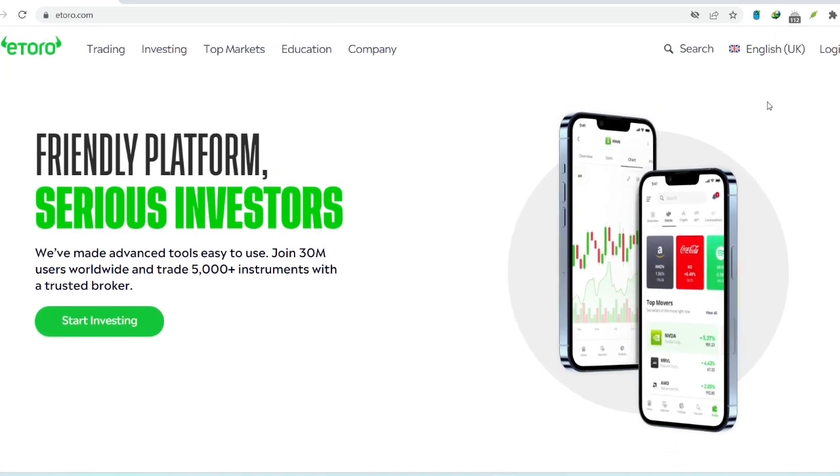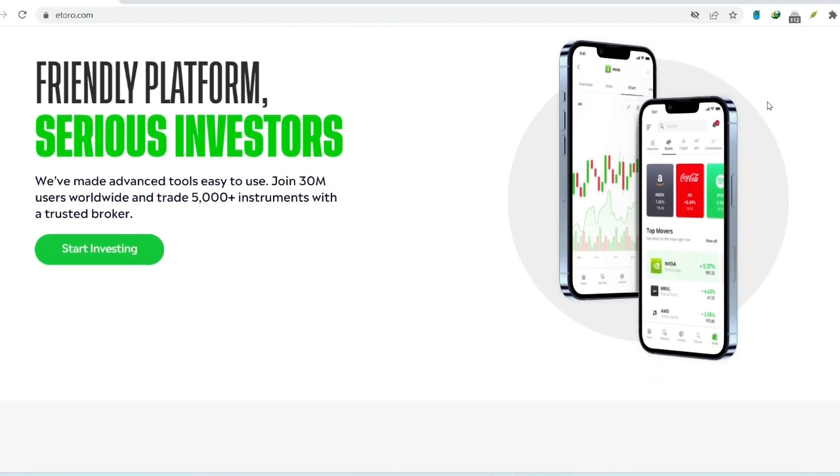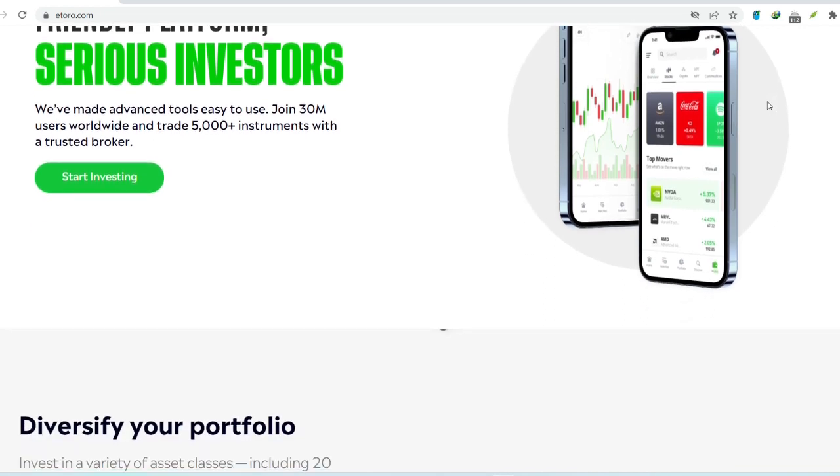Before we jump into the numbers, let's take a quick step back. eToro has become a popular platform for folks looking to trade stocks, crypto, and other assets. It's a user-friendly interface and they offer a variety of features. But when it comes to taking your money out, fees can be a hidden cost that can eat into your profits.